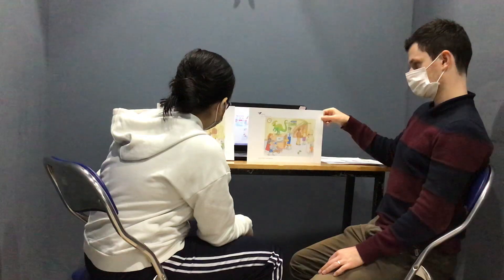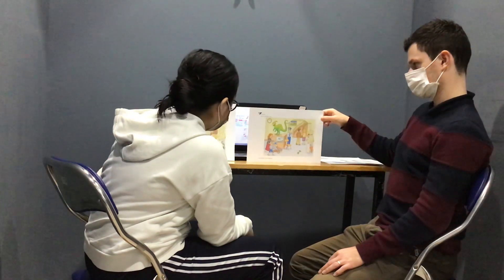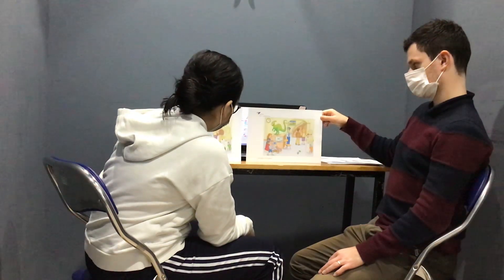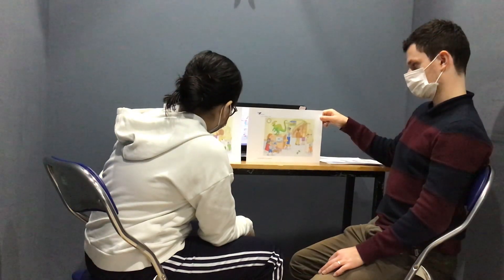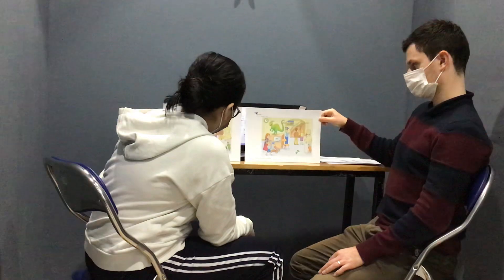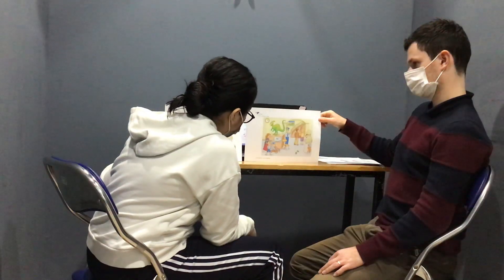In picture one, the lion's suit is not wearing a scarf, but in picture two, he is wearing a scarf. In picture one, next to the lion's suit is a green umbrella, but in picture two, it is an orange umbrella.